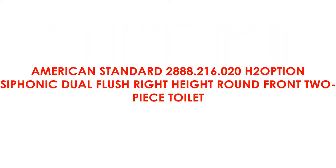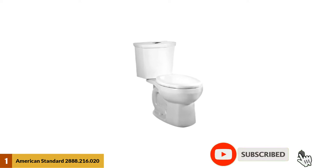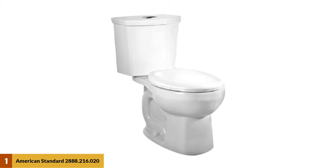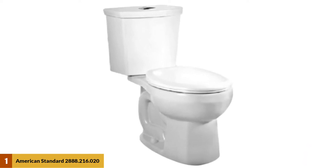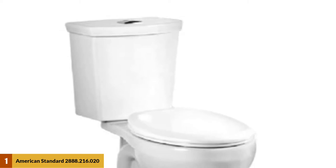At Number 1: American Standard 2888.216.020 H2 Option Siphonic Dual Flush Right Height Round Front 2-Piece Toilet. The Dual Flush System allows for 1 GPF light flush for liquids and 1.6 GPF heavy flush for solids. This allows for 25% less water usage compared to the conventional 1.6 GPF toilet. The seat is of comfort height at 16.5 inches tall, 2 inches higher than normal, making standing and sitting on the bowl easier.